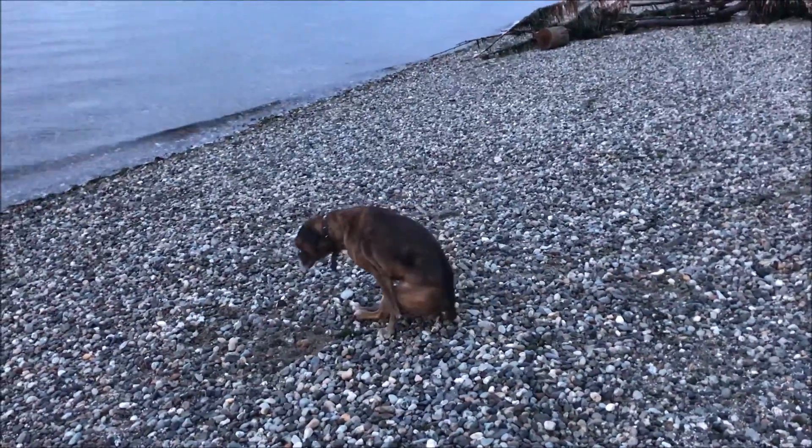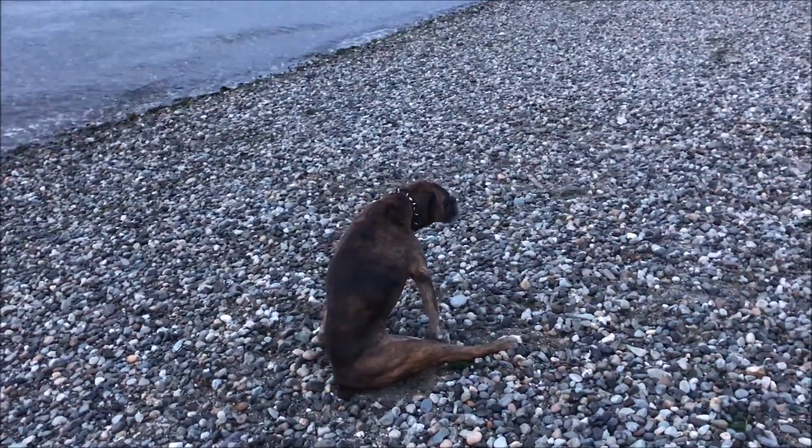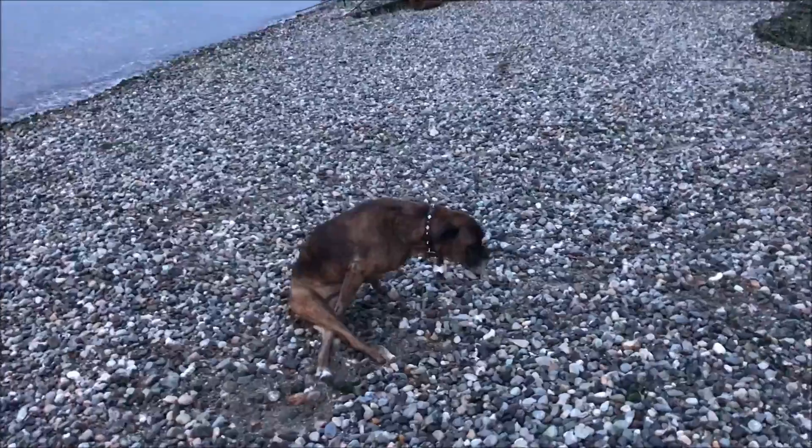I don't know what's going on here — it's like she has no strength, no power. But she's not crying out in pain. So I'm just documenting this for the doctor's purpose, so she can know what's going on.